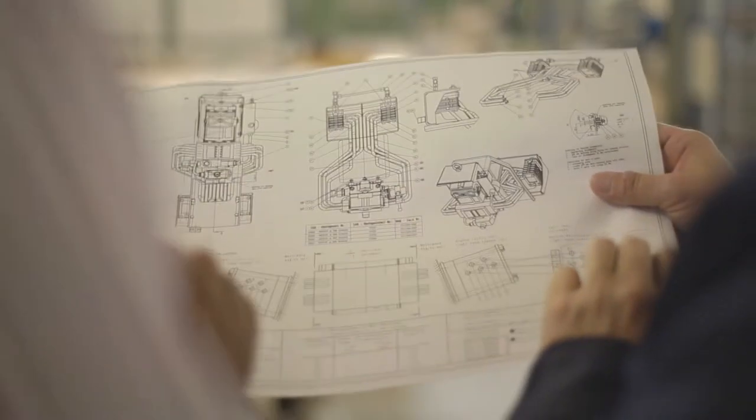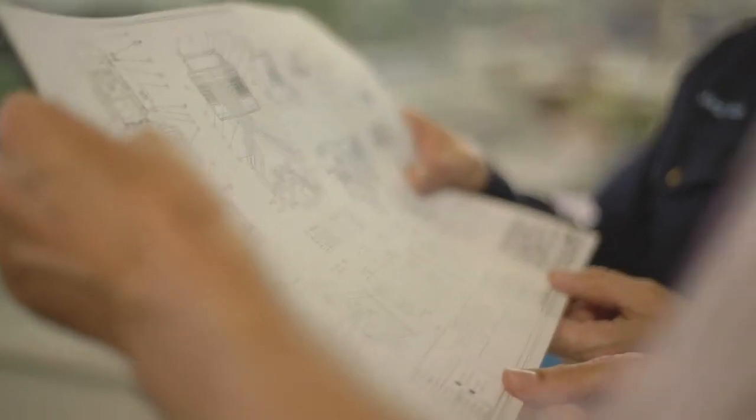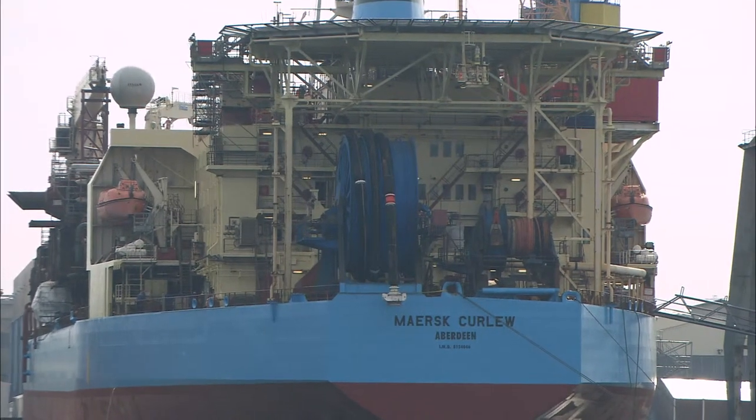A global network of 36 service partners ensures there is a Schaller representative close to you, whether you need maintenance on an existing system or the installation of a new one.